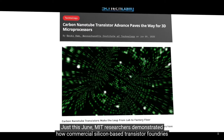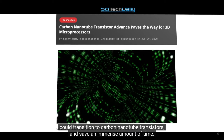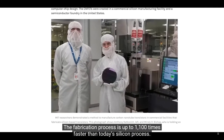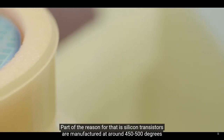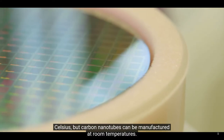Just this June, MIT researchers demonstrated how commercial silicon-based transistor foundries could transition to carbon nanotube transistors and save an immense amount of time. The fabrication process is up to 1100 times faster than today's silicon process. Part of the reason for that is silicon transistors are manufactured at around 450 to 500 degrees Celsius, but carbon nanotubes can be manufactured at room temperatures.